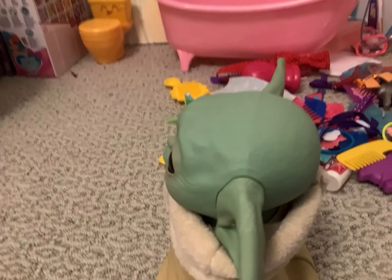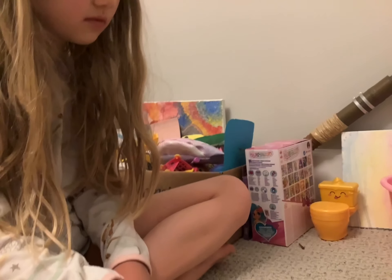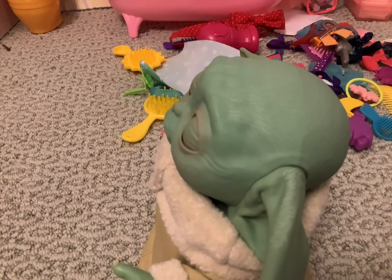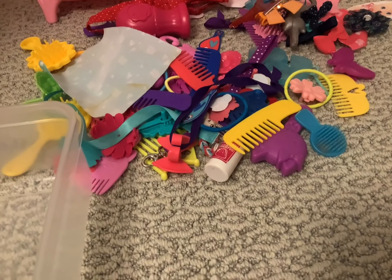Gilbert, what are you doing? Stop that right now, young mister. You'll go back into your room for a time out. Now think about what you've done. Now I've got to clean this whole thing up.